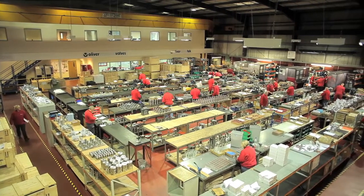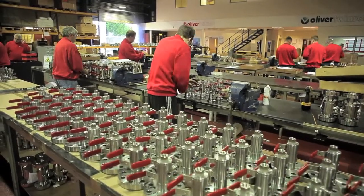Oliver Valves, a world leader in valve technology, with over 33 years of outstanding design innovation, technical excellence and reliability under pressure.